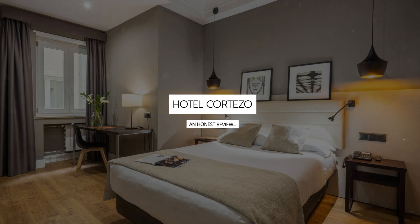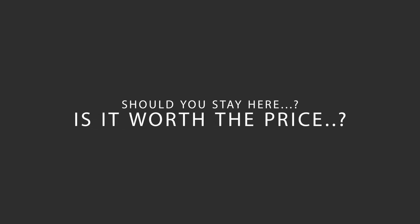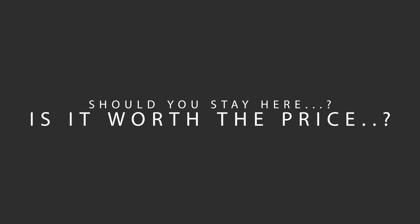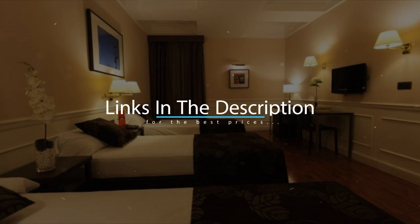Today, we're diving deep into a review of Hotel Cortizo, located in Madrid, Spain. Let's find out if this hotel lives up to its reputation and if you should stay there. For booking a stay at the most ideal price, check out the link in the description.